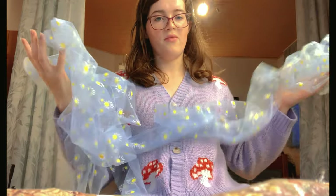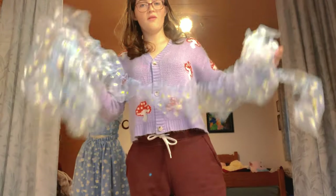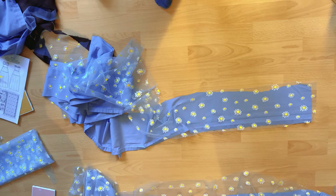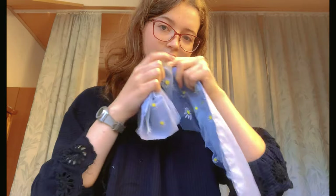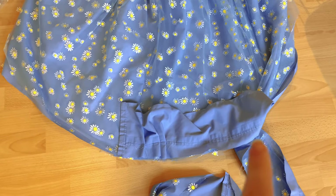Here are all the ruffles sewn together — now I'm going to gather them. Here is the finished ruffle and I'm going to attach it to the skirt. I ended up adding a second ruffle underneath the initial ruffle just to add a little bit more dimension, and instead of just having the daisy mesh by itself, I decided to add some leftover periwinkle scraps underneath it.